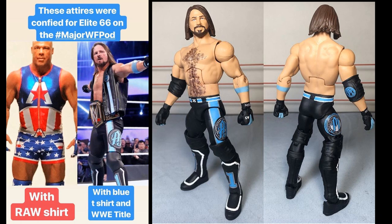The two figures confirmed from Elite 66 are the Phenomenal AJ Styles and Kurt Angle. The AJ Styles figure is going to be the Royal Rumble 2018 attire, coming with his light blue t-shirt and the WWE Championship. It probably won't come with the vest since that came with the Top Talents. A custom by J Rain — Justin Rainey — is pretty much exactly what the figure is going to look like. Hopefully the shirt will be cloth, as they've been pretty good about giving cloth accessories.